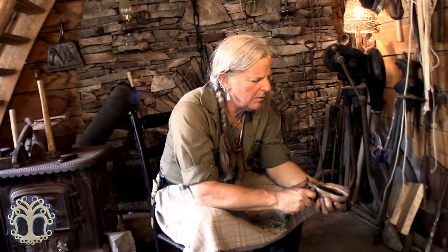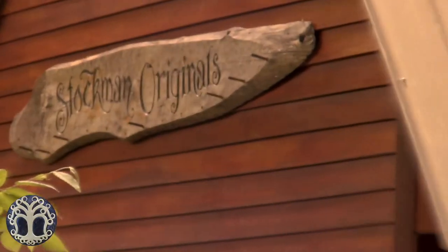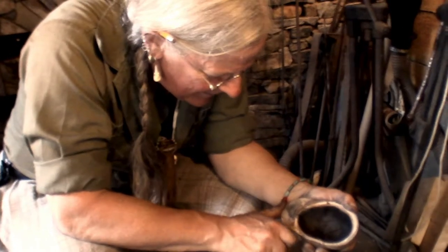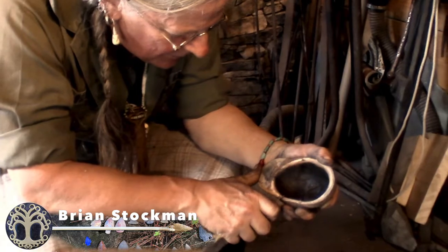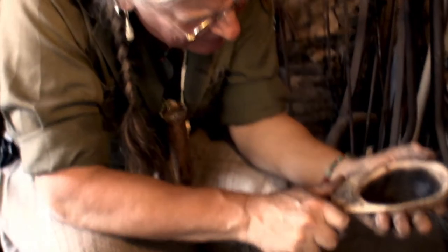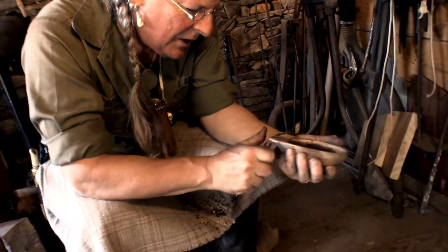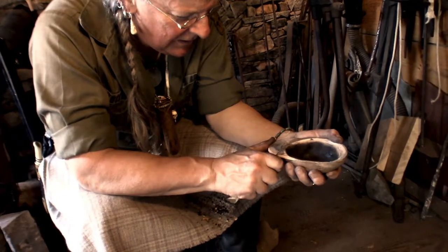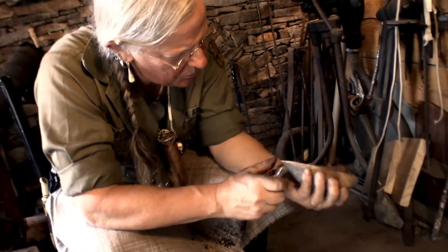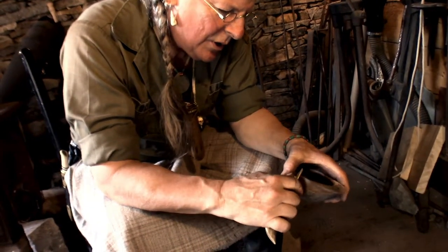All I'm doing here is cleaning up any saw marks — actually there shouldn't be any saw marks, I sanded this down. But I like knife marks; a nice sharp blade leaves a shiny finish, that's what I like.